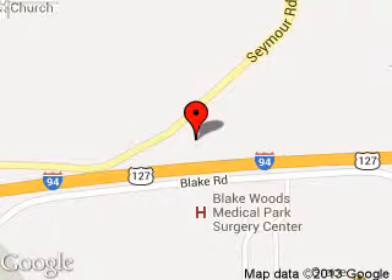We are located at 2601 Seymour Road, Jackson, Michigan, 49201.